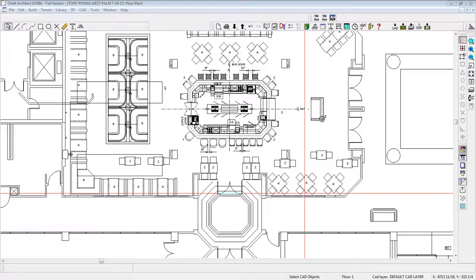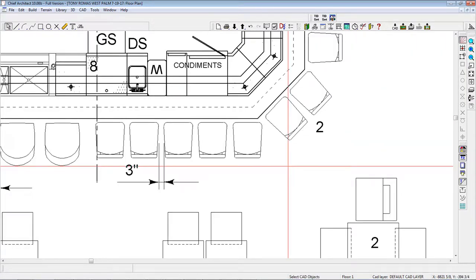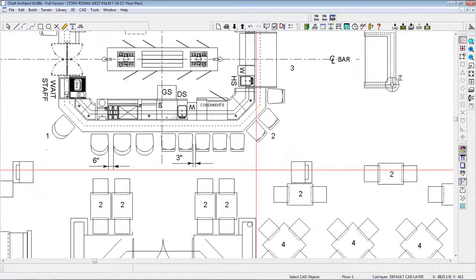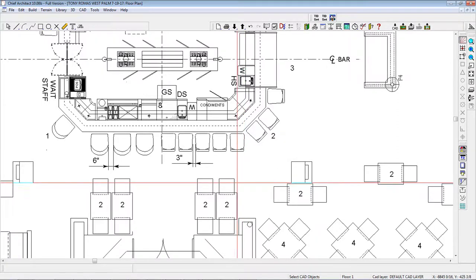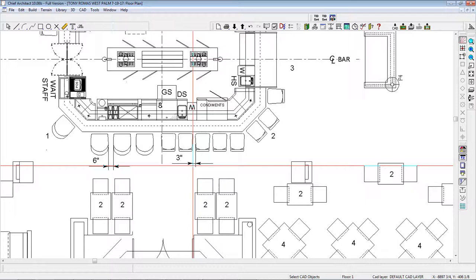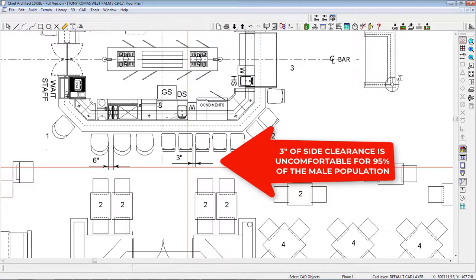In commercial bar design, we're always asking our clients how close they want their bar stools. The size of an average commercial bar stool is 18 by 20 inches as shown in this example. The most common mistake I see is when people attempt to place the stools too close together, featuring only three inches of side-to-side clearance. By architectural standards, three inches of side clearance will allow less than five percent of male users access without disturbing the adjacent patron.